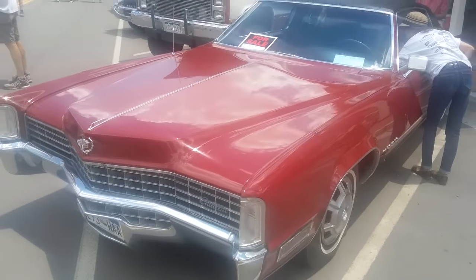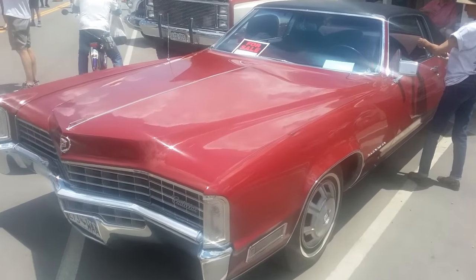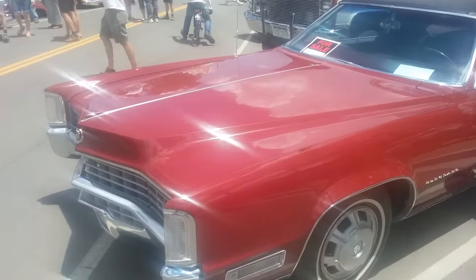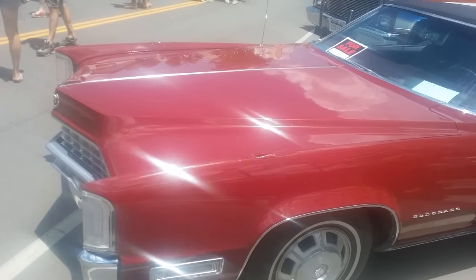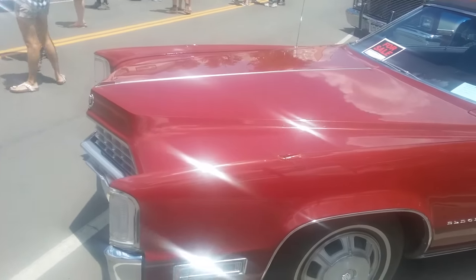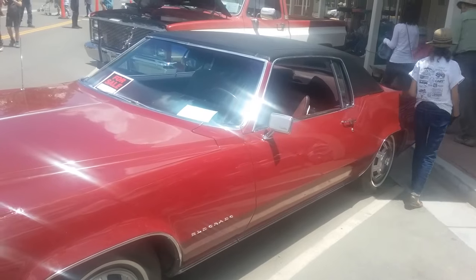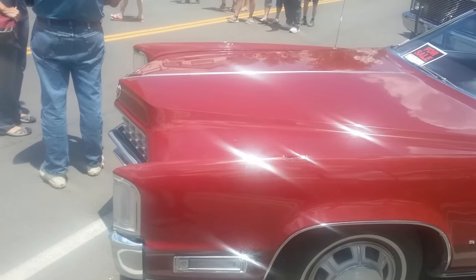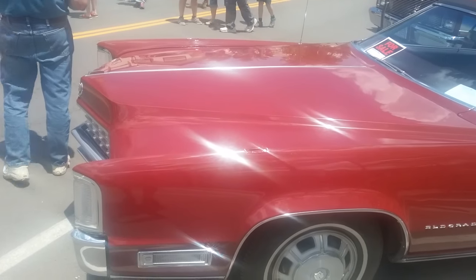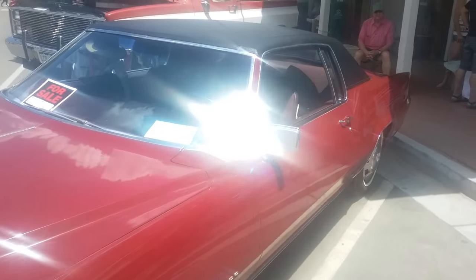So, here we are. And the thing about this car is it's so long. I've been doing videos and admiring old 1960s land yachts for a long time. And I owned a 1964 Cadillac sedan, but this just goes forever. This is such a long car.